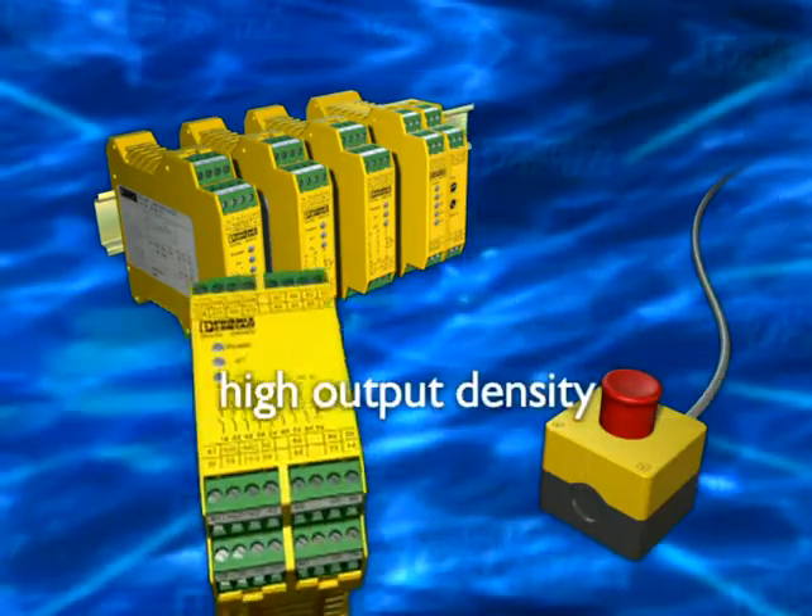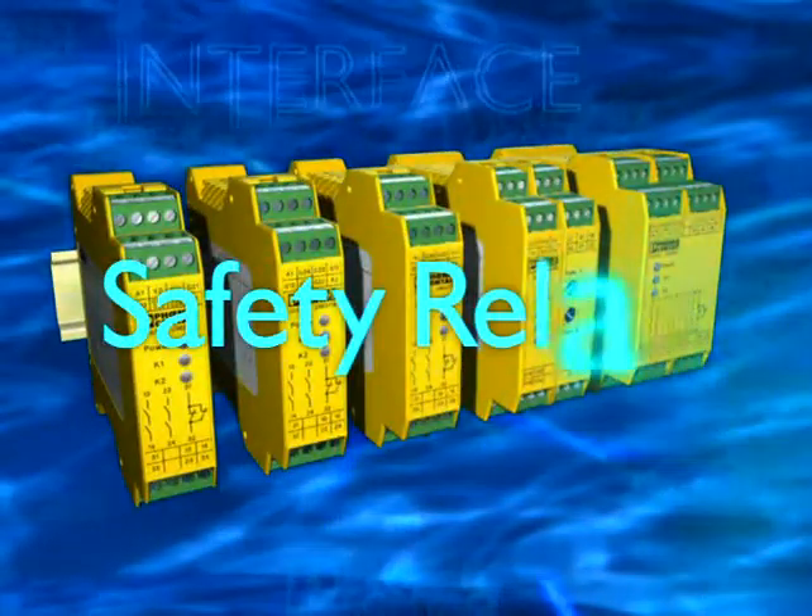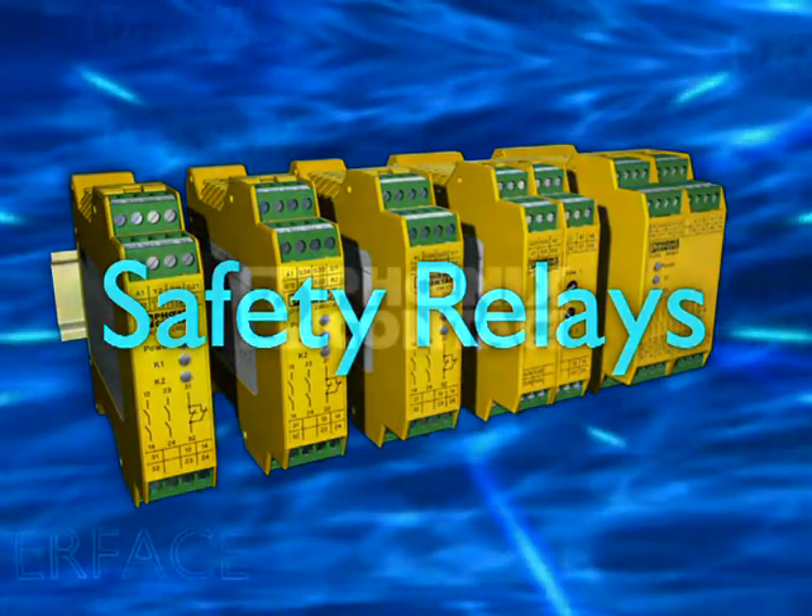In a slim line designer housing with up to 8 safety circuits in the smallest space — yellow safety relays from Phoenix Contact.